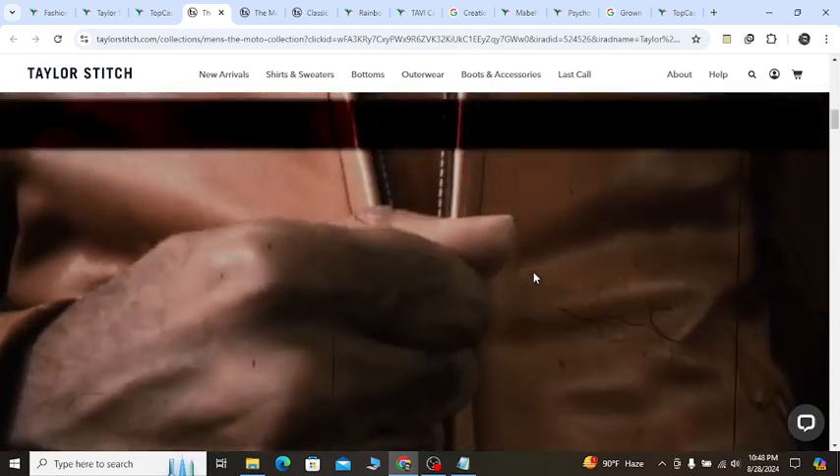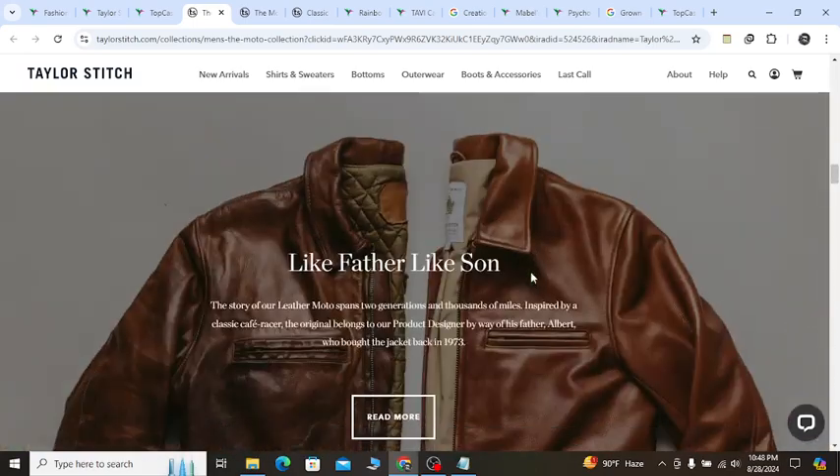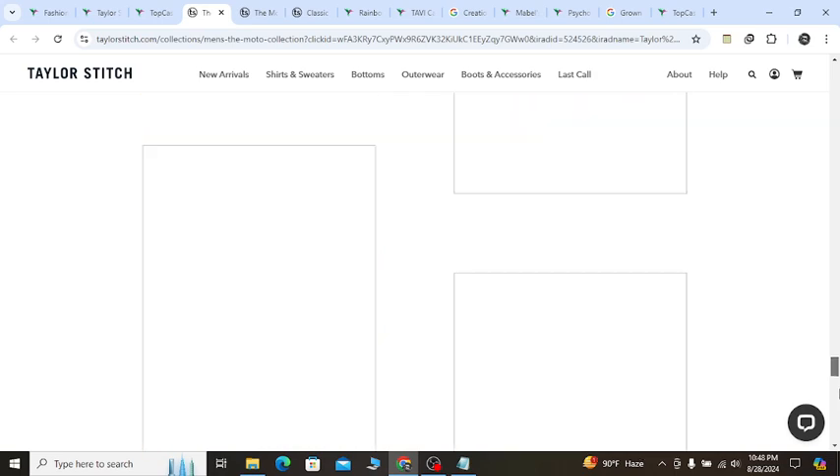Now, if you scroll down, you will see they will show you all of their collection and products. You can see, and if you go to the website, last option,